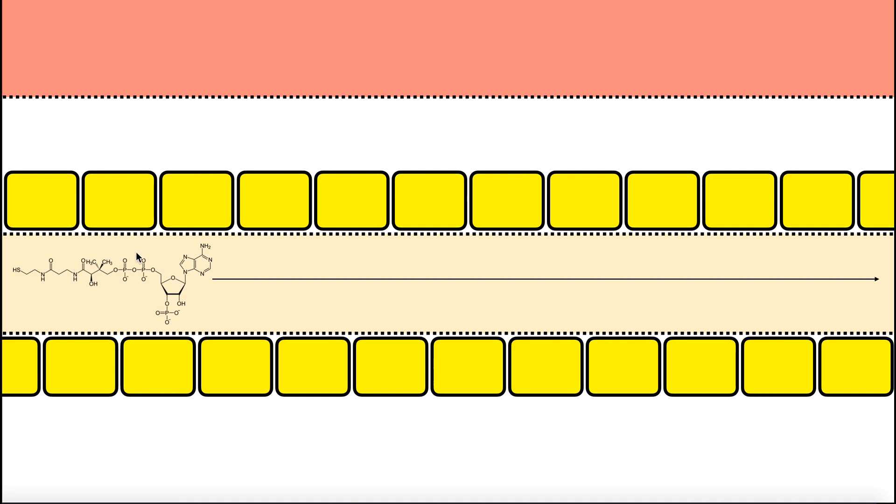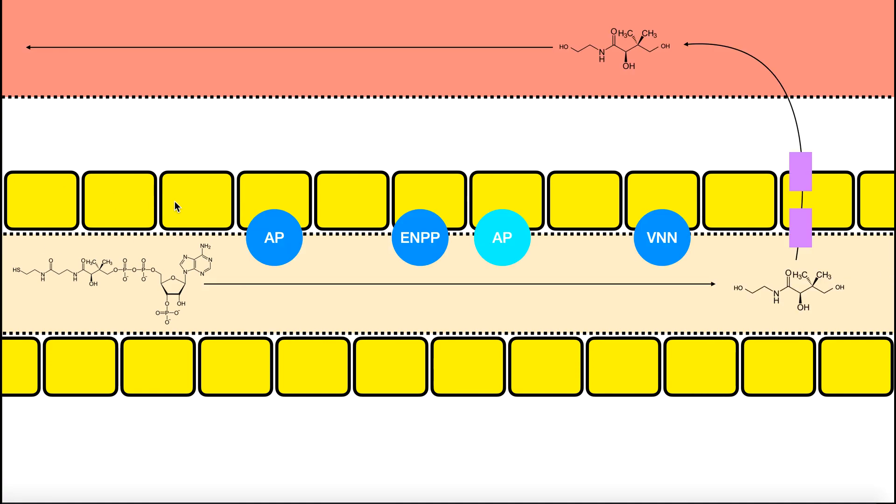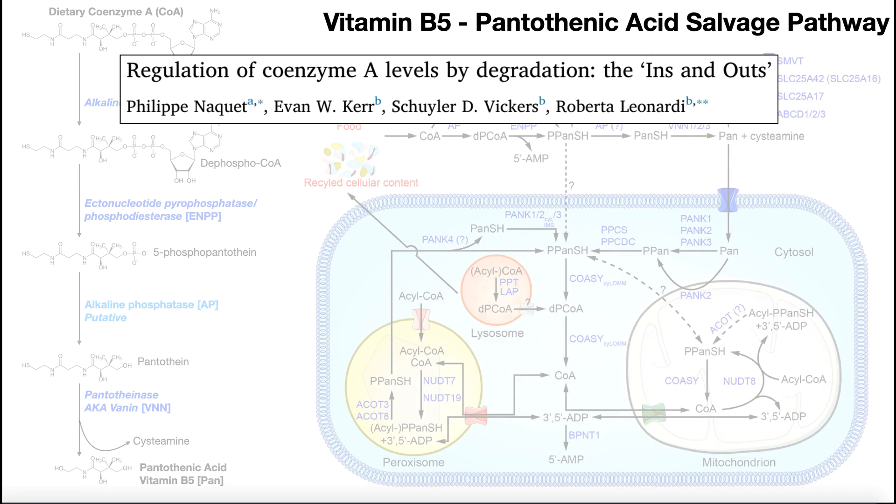In the intestinal lumen, coenzyme A cannot be absorbed. If there are no enzymes to break it down, it would simply end up going into the toilet. However, several enzymes along the way help break down coenzyme A into pantothenic acid, which can then be absorbed across the intestinal wall into the blood. This information comes from the paper 'Regulation of Coenzyme A Levels by Degradation: The Ins and Outs.'